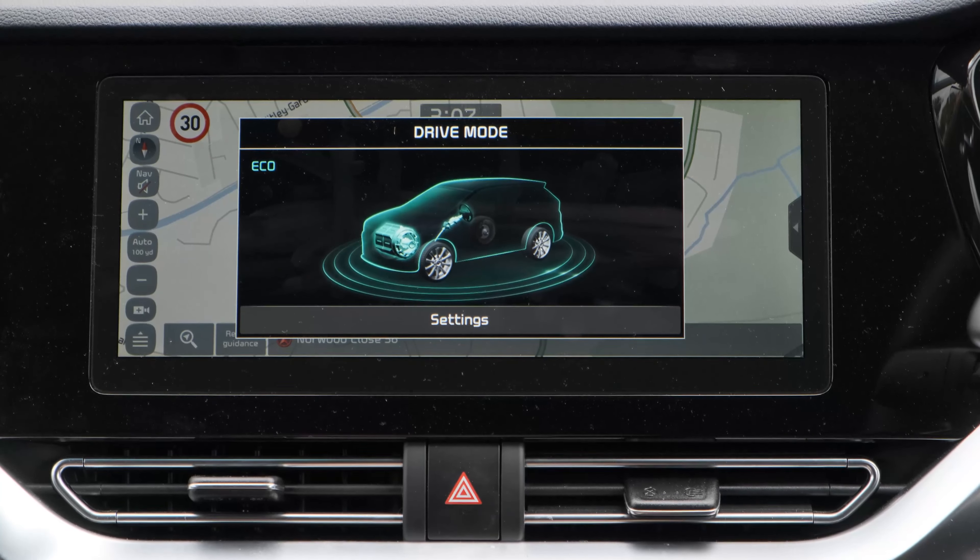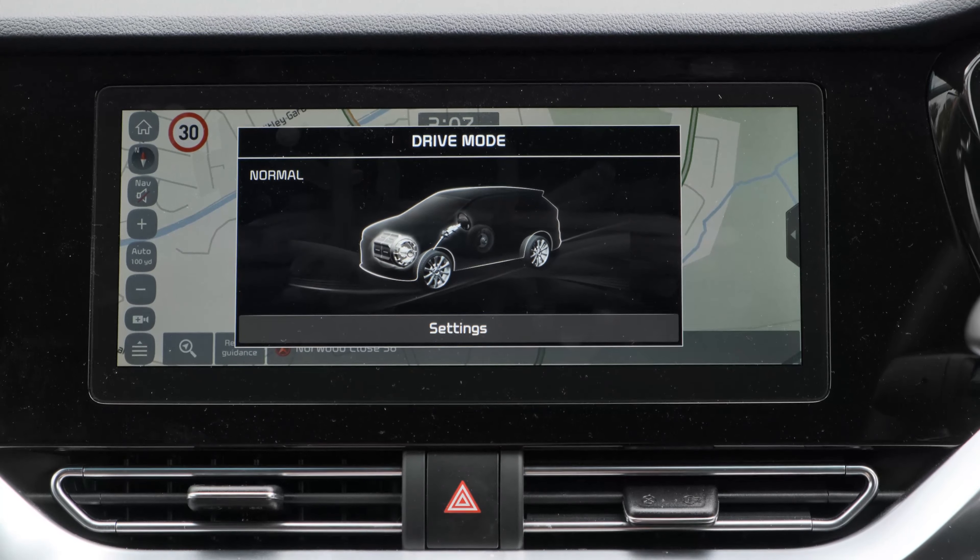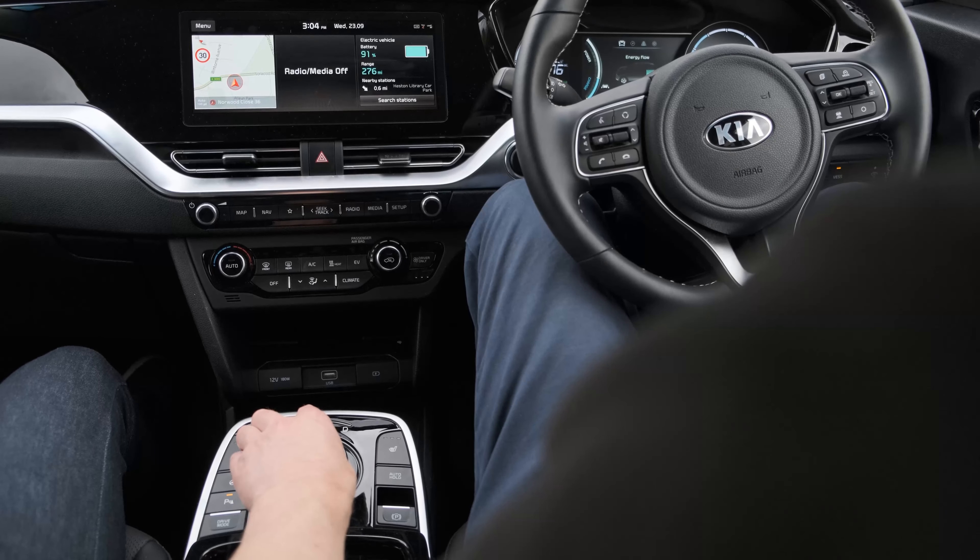A few more extra features: the car has cruise control, eco mode, drive mode, and normal mode — which is what we've been driving in the whole time. It's nice to see extra modes on the vehicle. Overall, the drive has been really nice and really enjoyable.